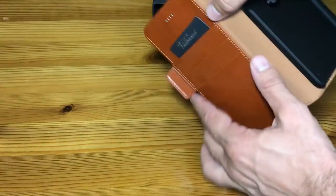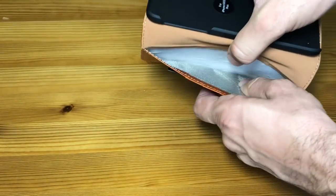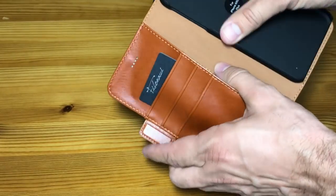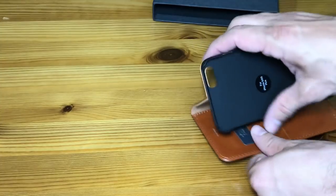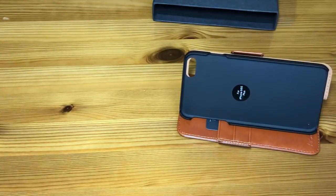The kickstand on the back can be used vertically or horizontally. It has a nice little wallet inside. Its RFID protection is pretty phenomenal, so you don't have to worry about that.